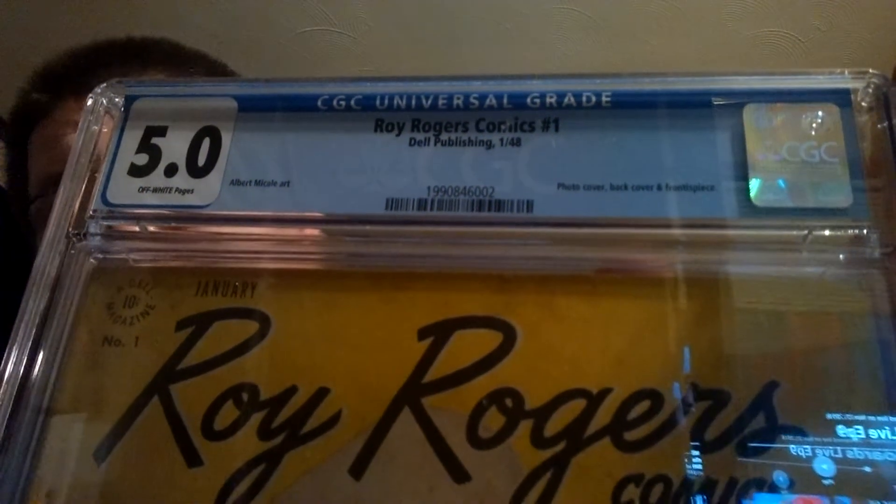His first appearance would be in a Dell 4-color book — I forget what issue. But CGC actually, believe it or not, made a mistake. The comic inside this case is loose; I can actually shift it up and down. I'm not going to shake it for you because it's pretty fragile. After paying for PGX to grade it, paying for shipping, and then sending these to CGC three months ago before they ever offered any crossover, I paid full price again to have CGC correct all these PGX mistakes. Turns out PGX wasn't the one that made a mistake on this one — they didn't secure the comic as well.